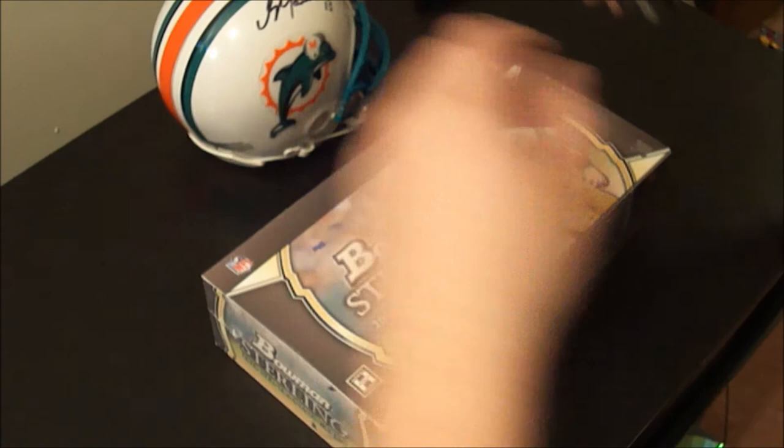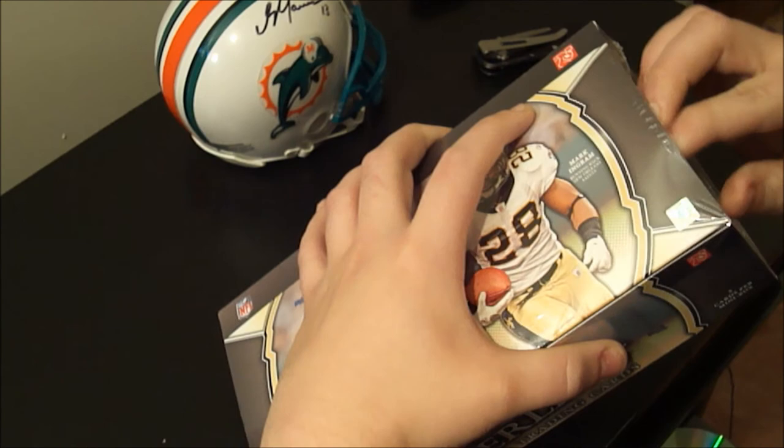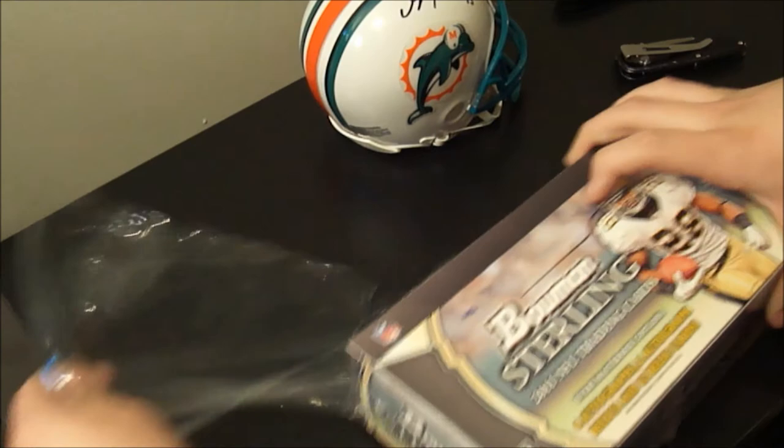Coming at you guys again with a box break — and it is a box break this time, not a pack break. We've got the brand new 2011 Bowman Sterling football. Big, very popular product every year. Six packs in a box, three hits per pack, two relics, one auto, and there is a dual relic box topper in every box.